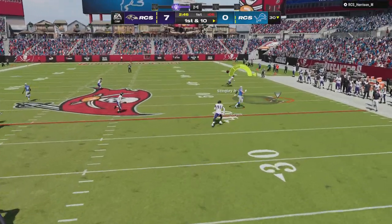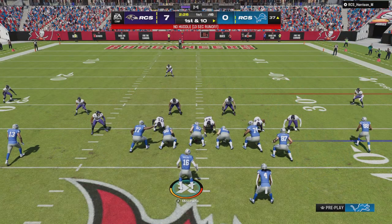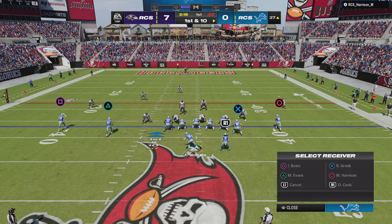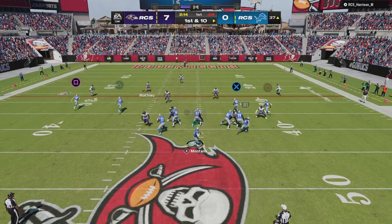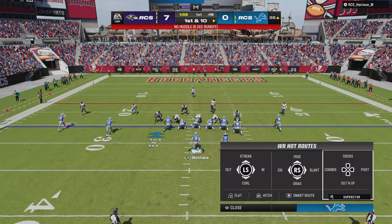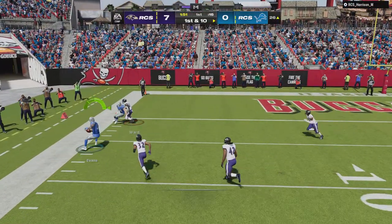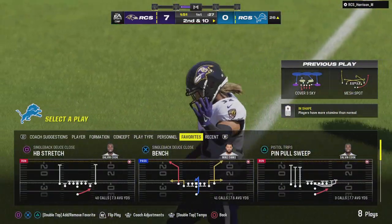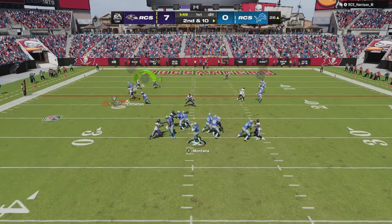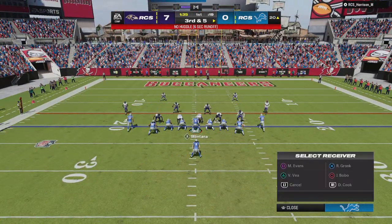Here's Montana to throw — wide open Gronkowski! They'll get this well past midfield before being stopped just before the 35. A real chain mover — all the way down inside the 40 now for first and 10. They will look to throw — Montana — that's to Dalvin Cook at running back, and he's going to get this inside the 30.